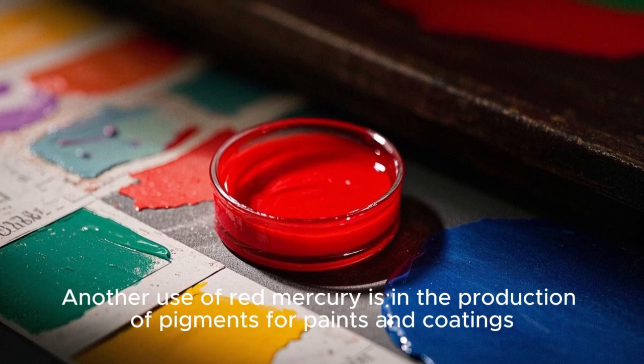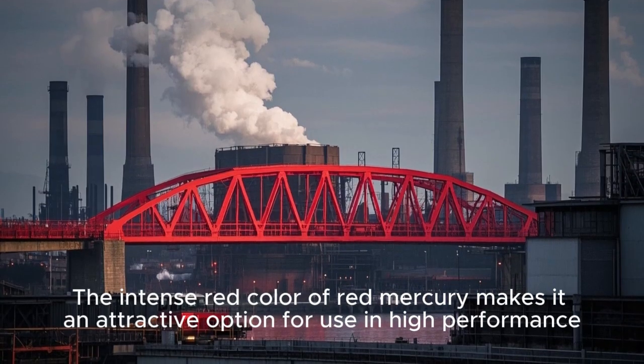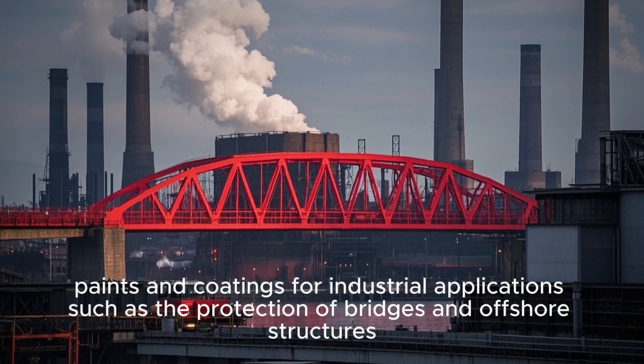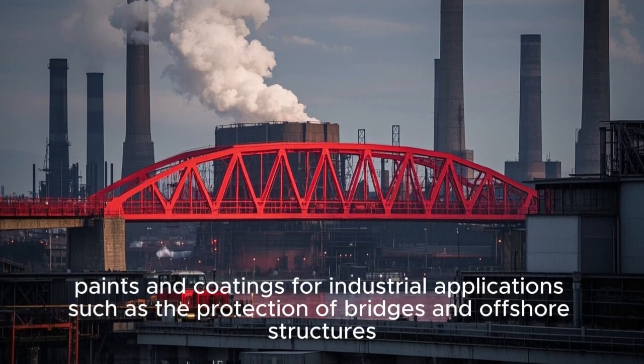Another use of red mercury is in the production of pigments for paints and coatings. The intense red color of red mercury makes it an attractive option for use in high-performance paints and coatings for industrial applications, such as the protection of bridges and offshore structures.